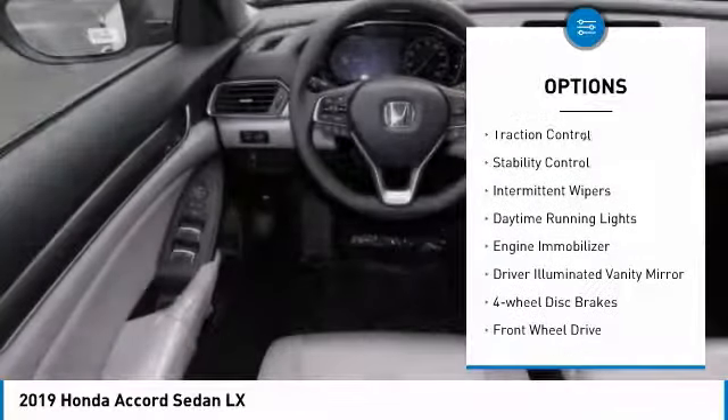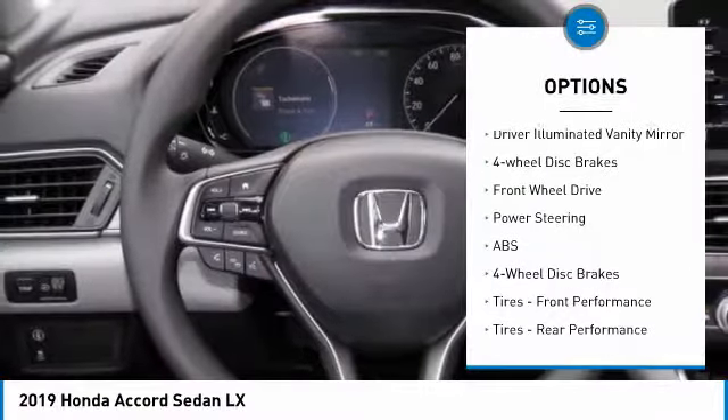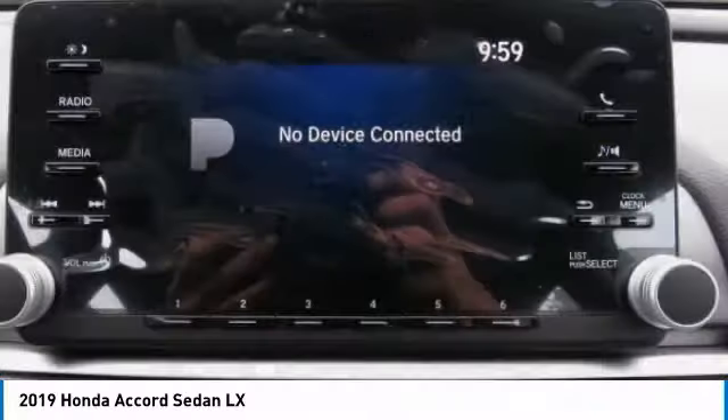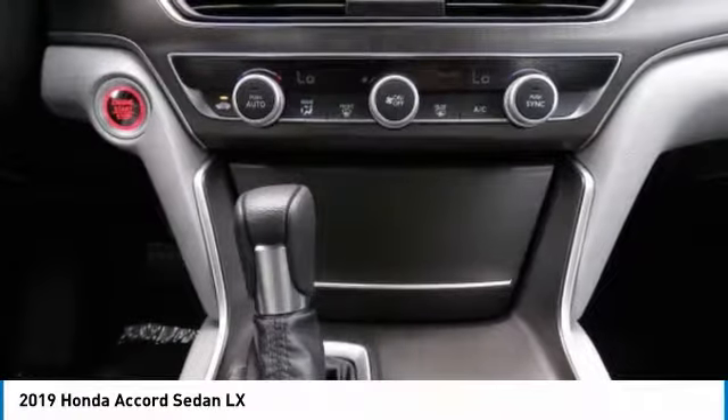Turbocharged. Aluminum wheels. Brake assist. Traction control. Stability control. Intermittent wipers. Daytime running lights. Engine immobilizer. Driver illuminated vanity mirror. Four wheel disc brakes.